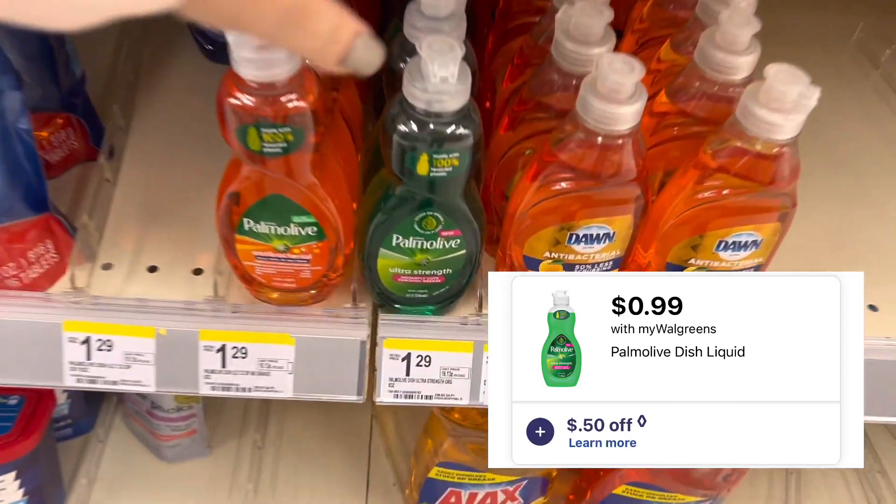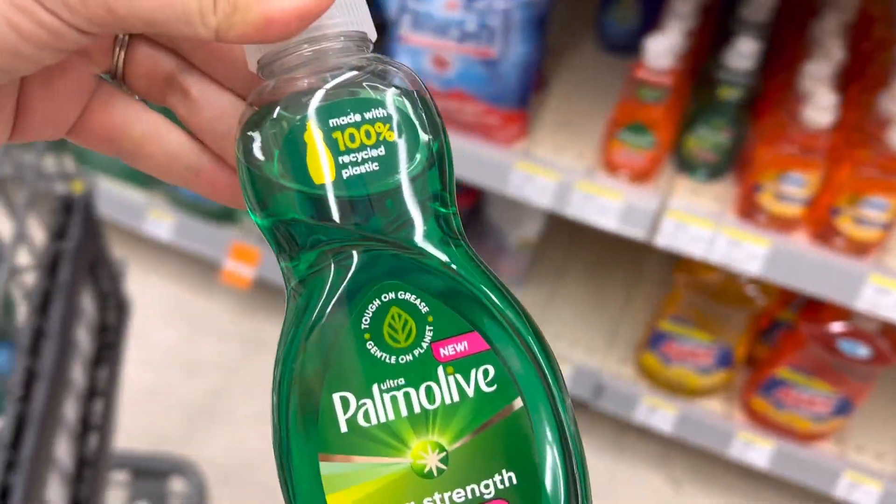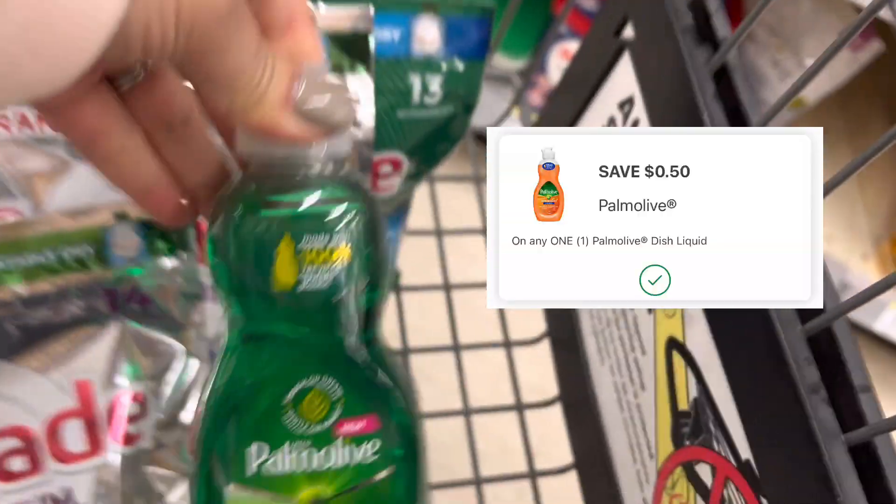I'm going to pick up the 8-ounce Palmolive. It is on sale for $0.99 and we have a $0.50 digital coupon, making it just $0.49.